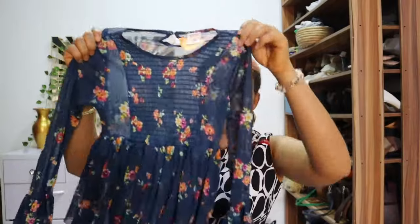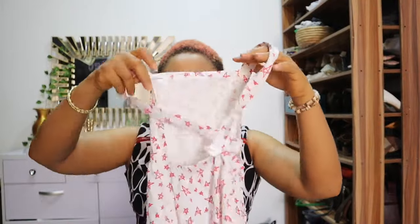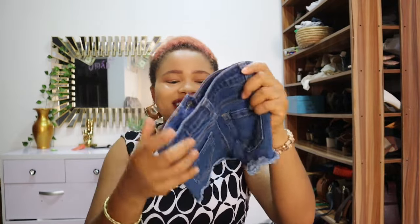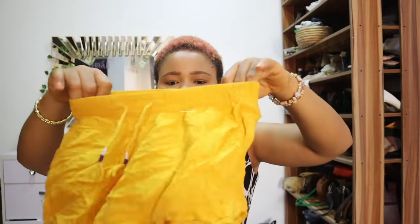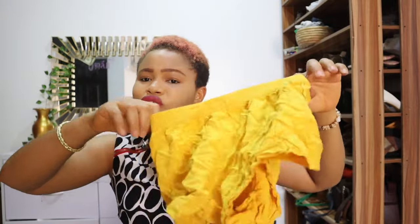This one was 2,500 naira — look at how beautiful it is! Then I bought this one for Elena too because the weather is so hot and she can wear it at home. I also got this beautiful bomb shot for Elena for 2,500 naira, which is less than two dollars. This shorts for Elura is also less than two dollars — actually one dollar seventy-nine cents.